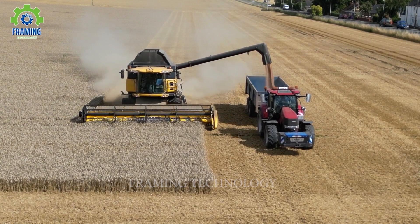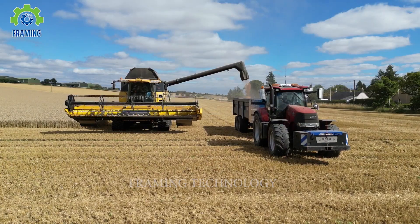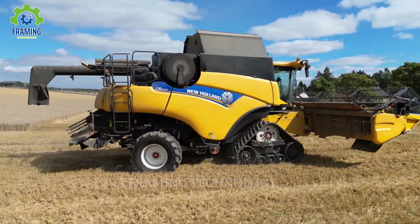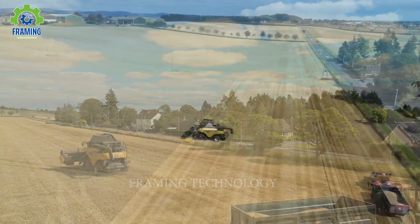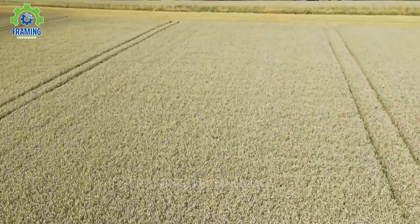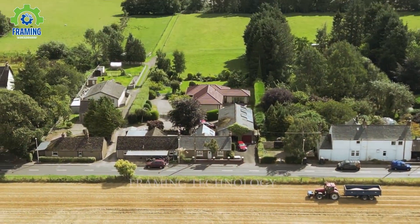The New Holland wheat harvester is designed to optimize the harvesting process and reduce labor effort. With various intelligent features, it can automatically adjust and adapt to different soil and weather conditions. Equipped with advanced cutting and processing systems, this harvester efficiently removes a large amount of crop from the fields. Its precise conveyor system eliminates residue and separates the harvested wheat from the chaff, ensuring grain quality while saving farmers time and effort.